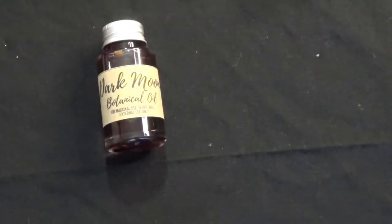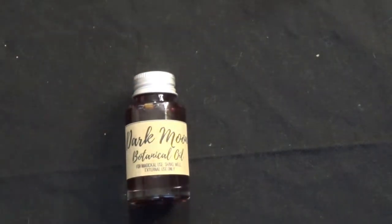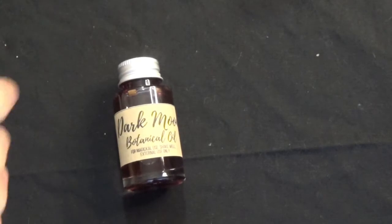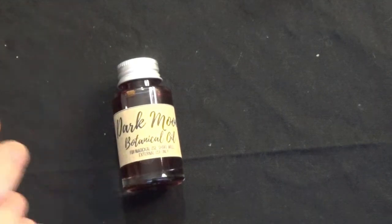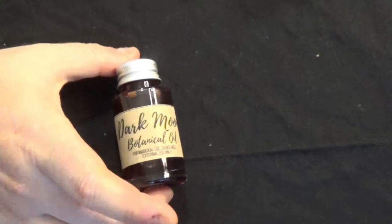This is the Dark Moon botanical oil for magical use — shake well, use externally only. It's a lovely, lovely oil. She hasn't put the ingredients in, but it's absolutely a lovely purpley color — a purpley red, you know, like a pomegranate color.